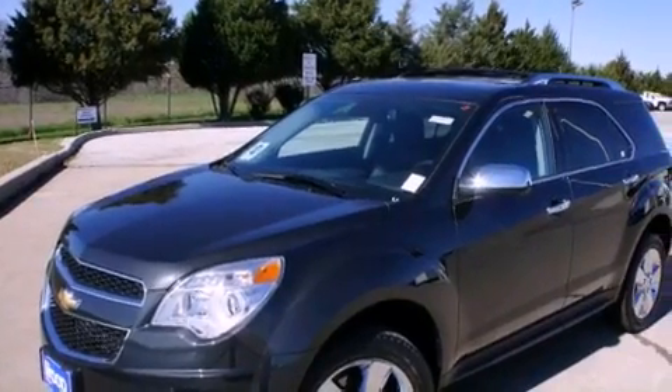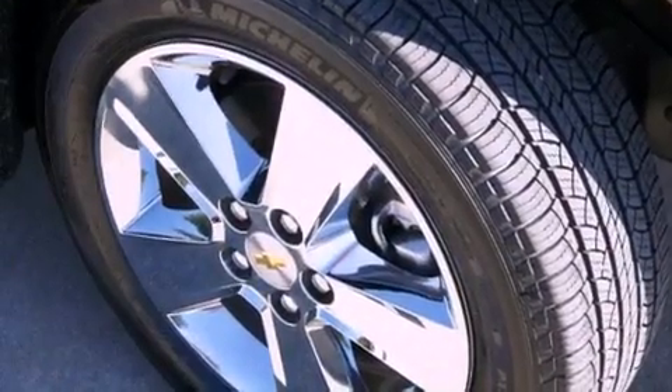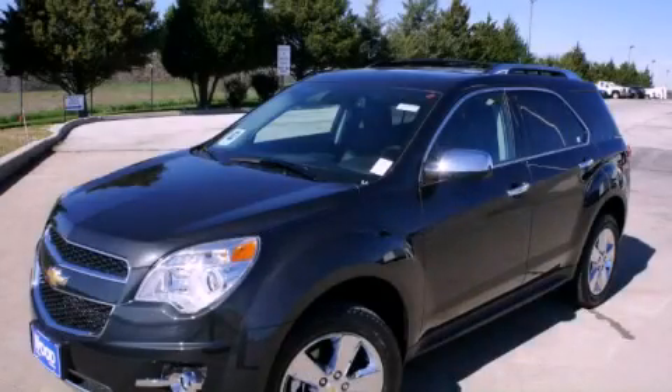With an EPA estimated rating of 32 miles per gallon on the highway, fuel efficiency does not take a back seat. This vehicle is sure to sell fast. Call and arrange your test drive today.